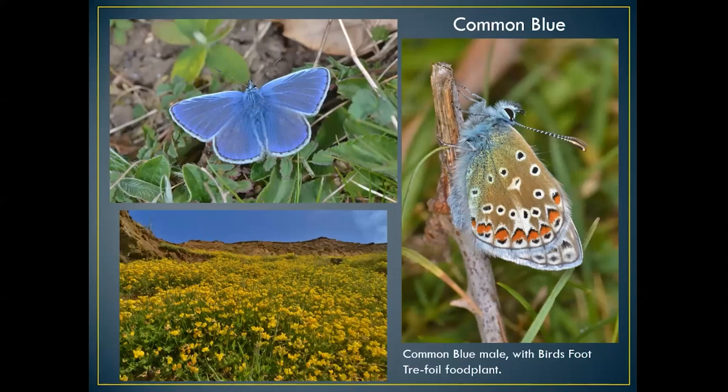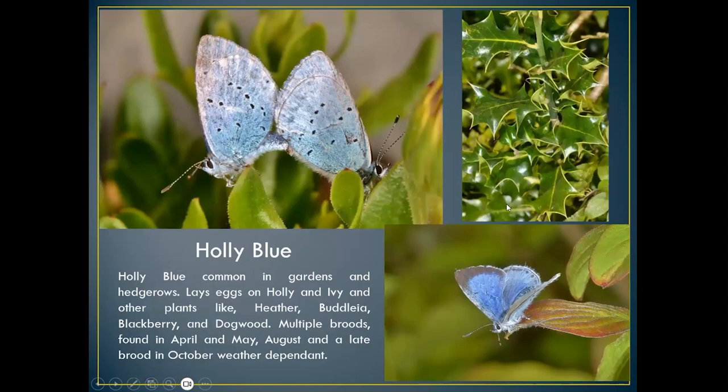The common blue is very easy to see, normally in ones and twos but can be quite common. Normally found May–June and end of August–September, in just two broods. You can be quite lucky to get a third brood if we have a summer like we've had this year. The holly blue is another one quite common in gardens — I found this one actually mating in my garden.